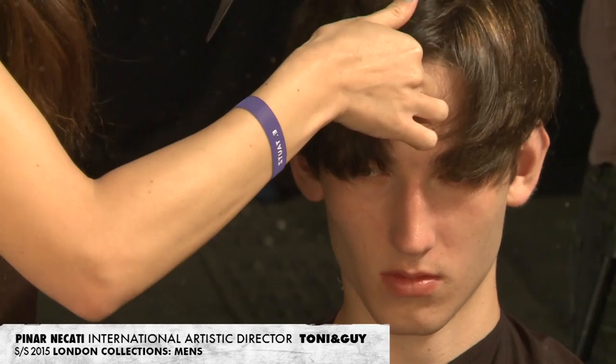I've managed to grab two seconds with Pinnan Akati who's heading up the team here at E-Talk Spring Summer 15. Can you tell us a bit about the inspiration behind the hair look for this show? The inspiration behind the hair has come from the mid-60s, working with a slightly mod take on the hair with that really dry texture and kind of offset parting.